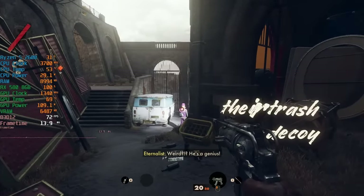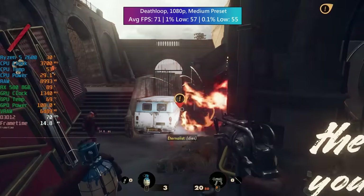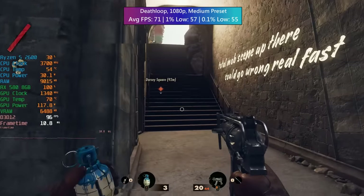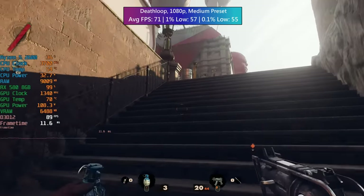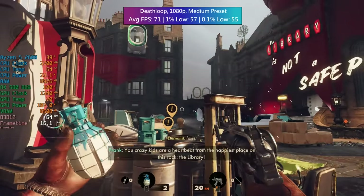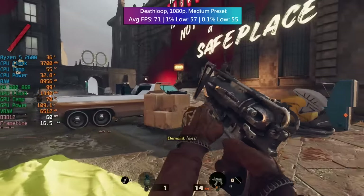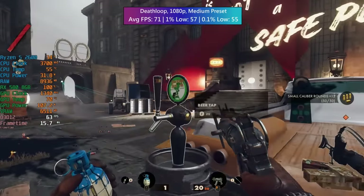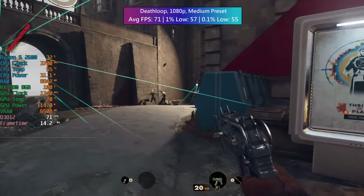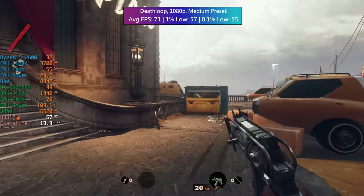Next up we have Deathloop, which I've added back into the benchmarks because I've been having fun playing it lately. What I was saying about the Ryzen 5 2600 also applies to the 3600 — you might find that the Ryzen 5 3600 doesn't cost that much more yet may offer better performance, especially in certain games. If you're using an RX 580 though, since that's the limiting factor in most situations, you aren't going to notice much difference between the 2600 and 3600. However, it could help in CPU-intensive tasks like video editing, so if it doesn't cost much more where you live, it could make more sense going for the 3600.